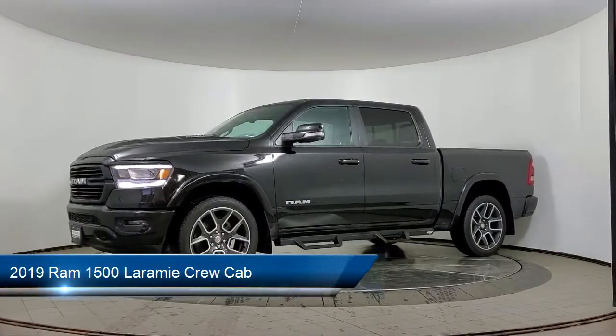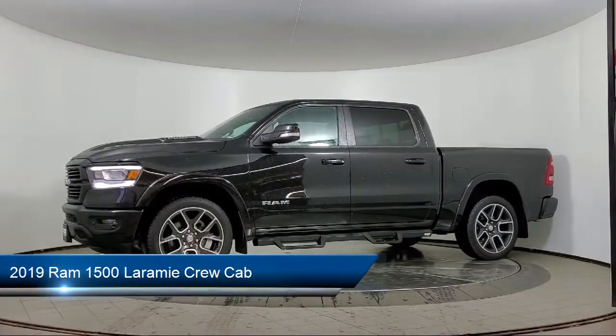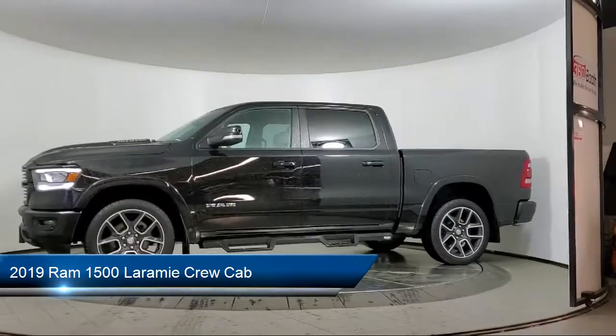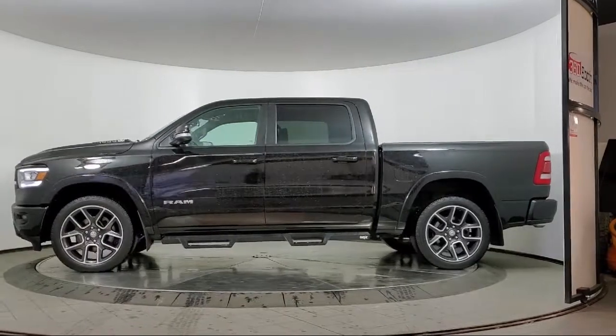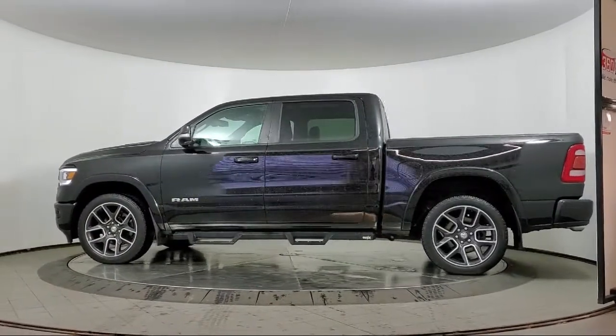It comes equipped with blind spot and cross path detection, navigation, Android Auto, keyless entry, and Sirius XM satellite radio.